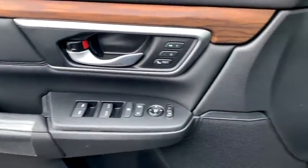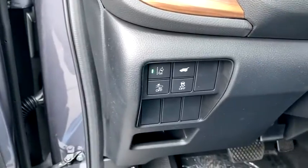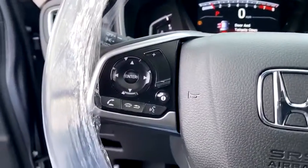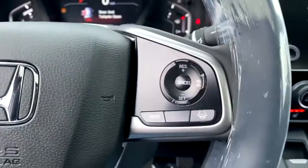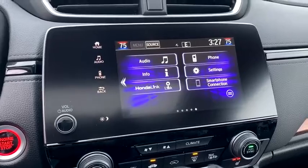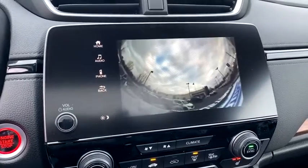Inside you'll find a backup camera, keyless entry, adaptive cruise control, HD radio, satellite radio, auxiliary audio input, keyless start, steering wheel audio controls, and MP3 player. Searching for a dependable vehicle that looks great too?